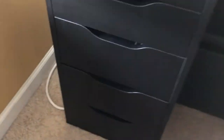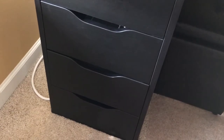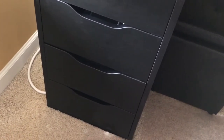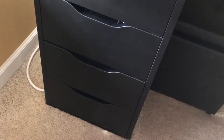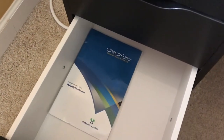The fourth drawer is completely empty — there's a possibility I might put eyeshadow palettes in there but I'm not sure yet. The last drawer just has my checkbooks for now and nothing organized yet.